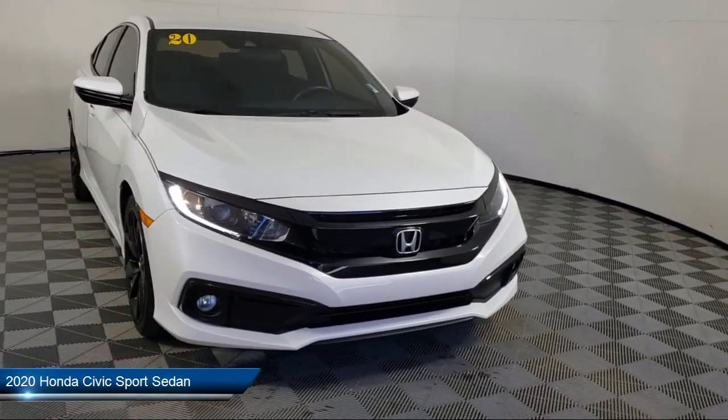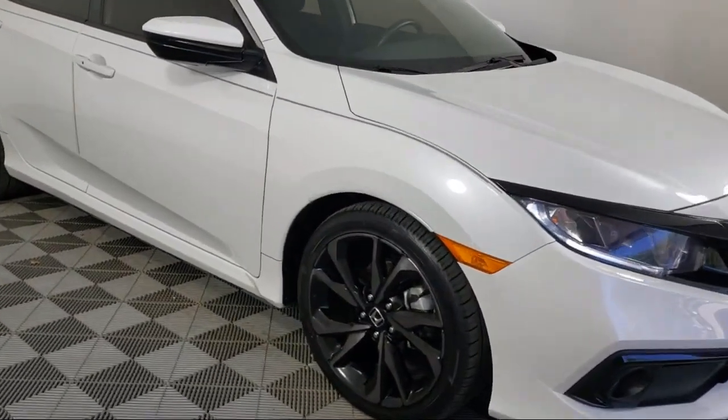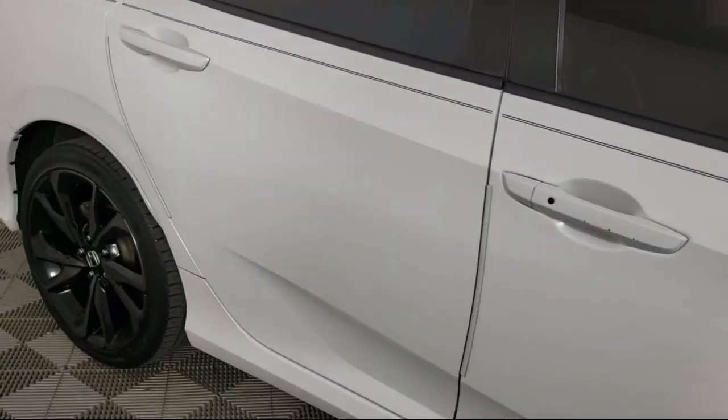It comes equipped with Apple CarPlay and Android Auto, rear view camera, keyless entry, outside temperature display, auto high beam headlamp control, and a rear spoiler.